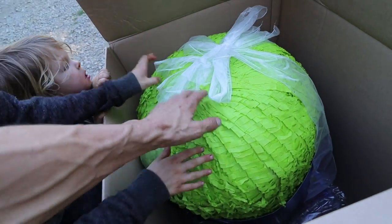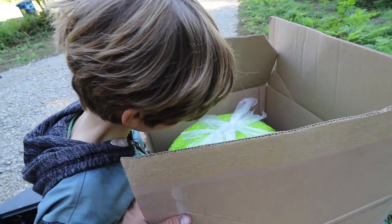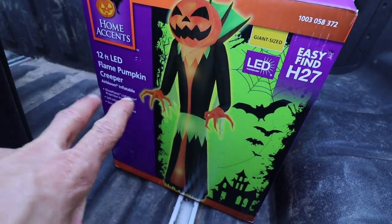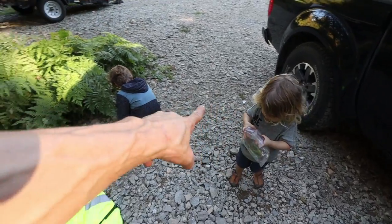Let's close it. And here's the pumpkin creeper. This thing is huge, you guys. It blows up and lights up. It's 12 feet tall. It's going to spook Darian. Hey guys, let's go wash your hands and then let's go see Darian, okay?